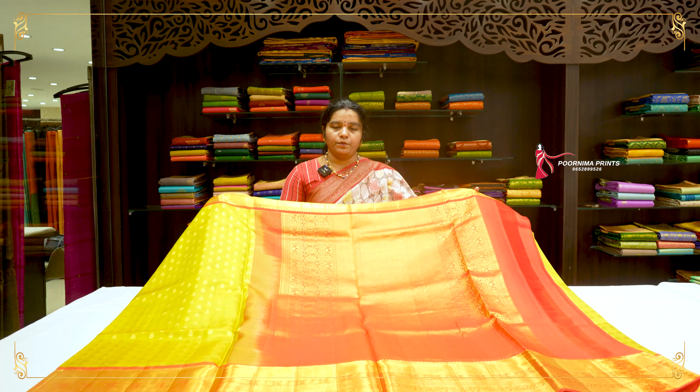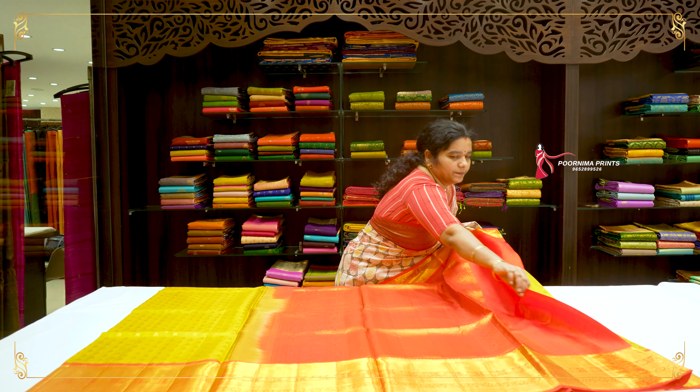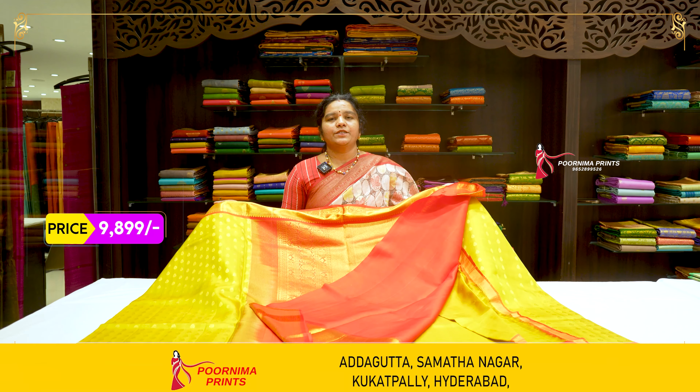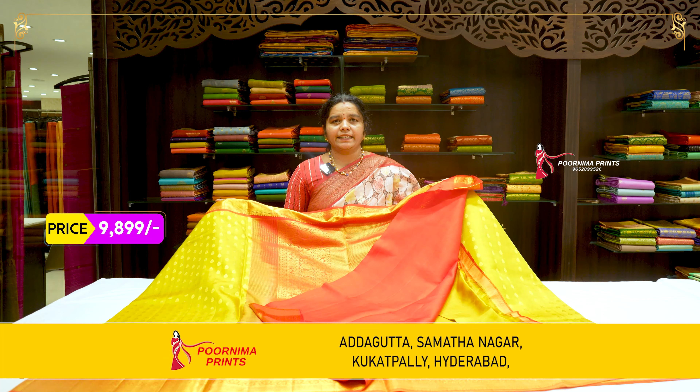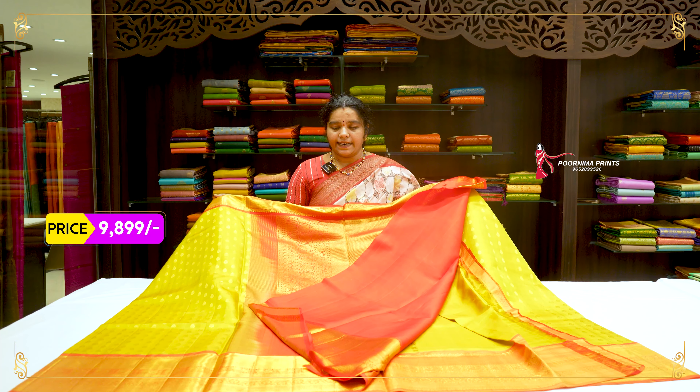Super-duper saree and pallu — contrast, beautiful pallu. And blouse. So choose the saree — the saree actual price is Rs. 13,199. After discount, Rs. 9,899.